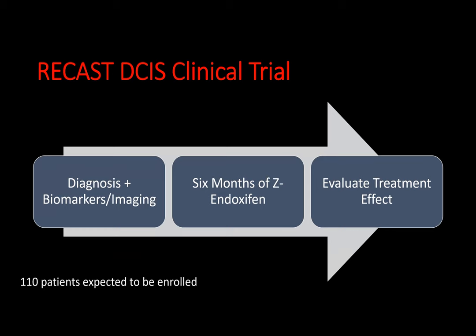This slide describes the RECAST DCIS clinical trial. It begins with the diagnosis of DCIS and the collection of biomarkers and imaging. All patients who qualify for the trial will receive six months of oral Z-indoxifen, and then there will be an evaluation of the treatment effect based on those initial biomarkers and/or the imaging. Up to 110 patients are expected to be enrolled in this trial.